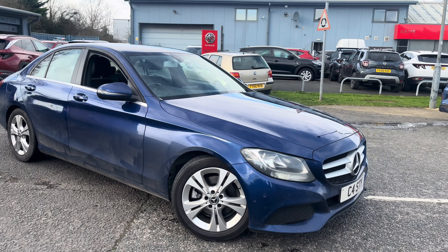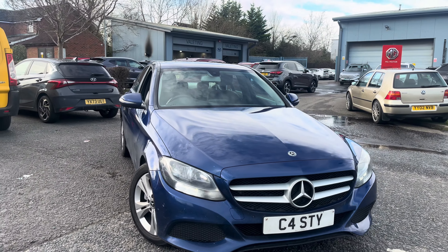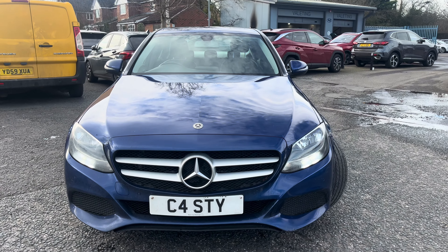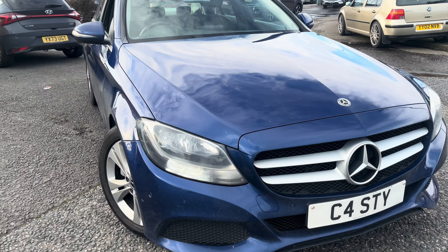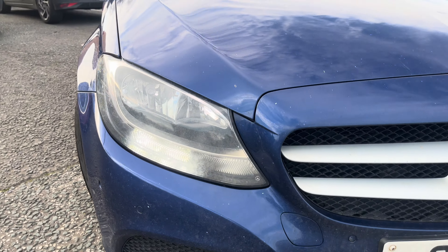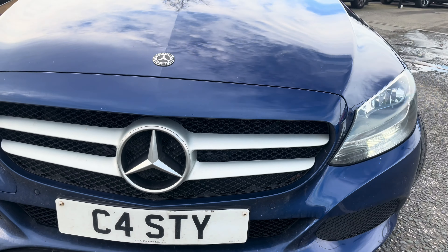I'll give you a quick walk around the vehicle to show you exactly what you're buying. Any damage, dents, dinks, scratches etc. will be pointed out so there's no confusion at collection. The vehicle is HPI clear with no impact damage recorded. It has front parking sensors which work as they should, daytime running lights are on, and the bumper has no impact damage.